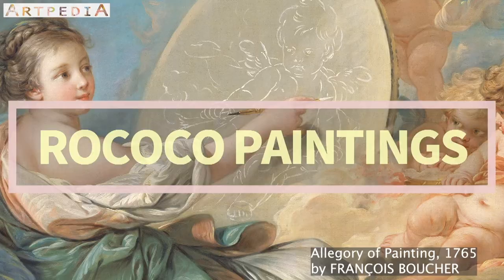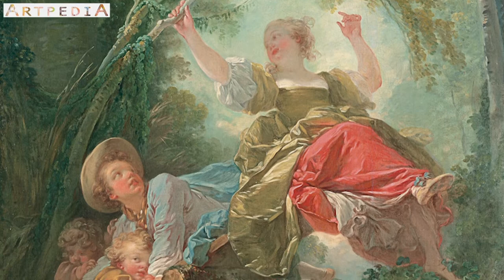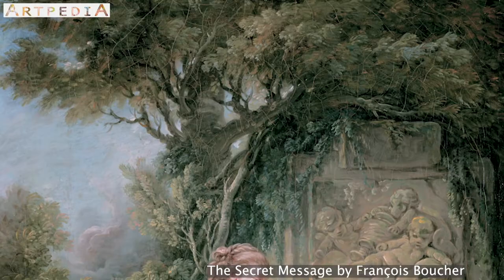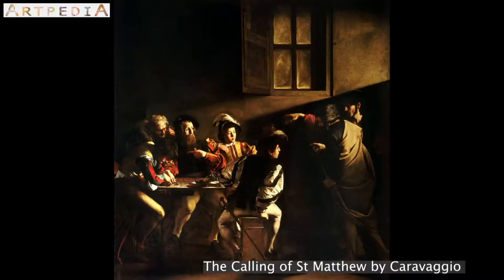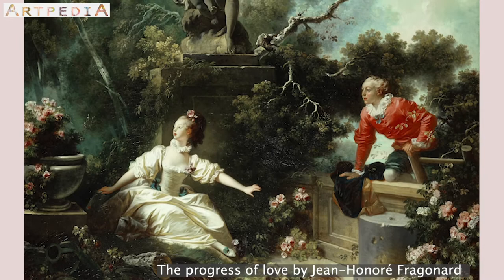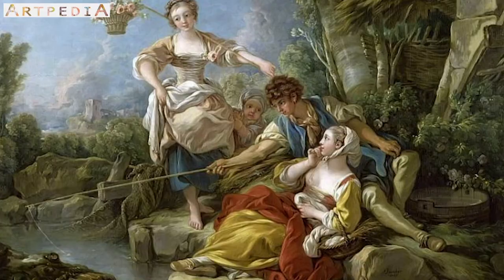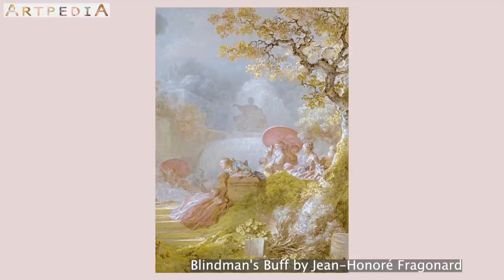Let's take a closer look at some Rococo paintings. Natural patterns: curving, flowing, soft. Pastel colors, light, graceful, gentle. Compare that to the dramatic chiaroscuro of Baroque. Rococo was playful — less serious in subject matter, less serious in brush strokes, less serious in composition, less serious in contrasting colors.